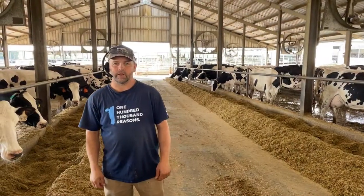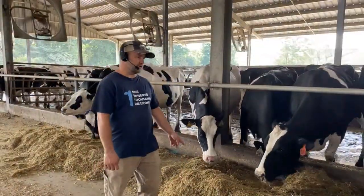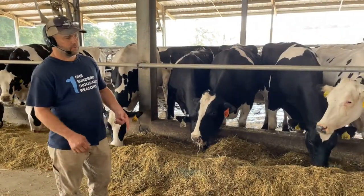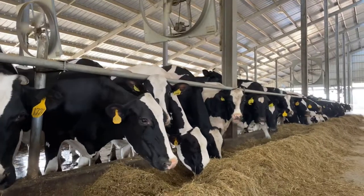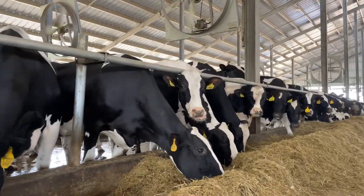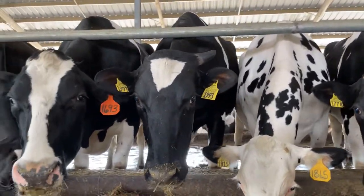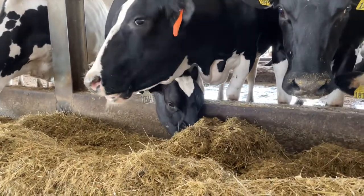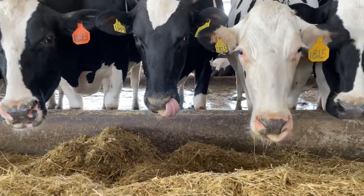My name's Brian Long and I am the herd manager here at our family-owned Long Dairy Farm. This is the feed that our cows eat. It's made up of nine different ingredients — from corn silage to grain corn and soybean meal, just all different ingredients. They'll eat somewhere around 100 pounds of feed a day or over, and they'll take that feed and produce somewhere around 12 gallons of milk a day.